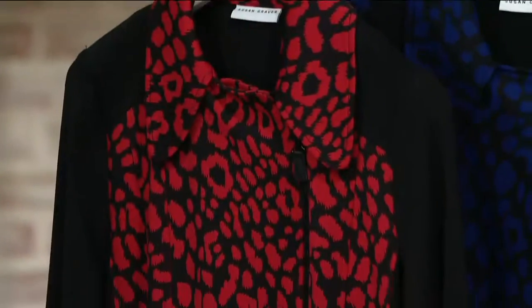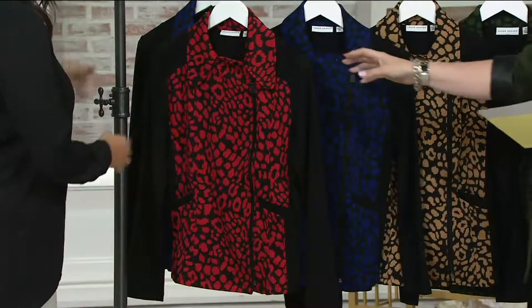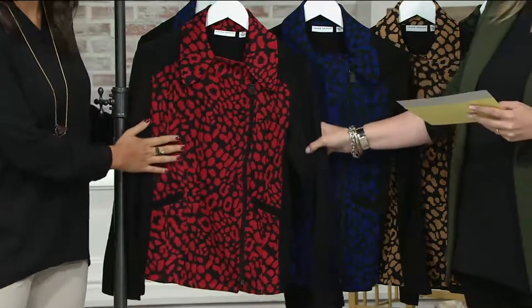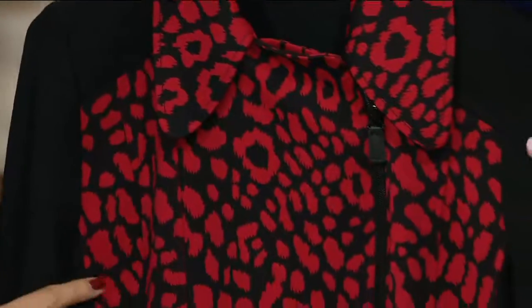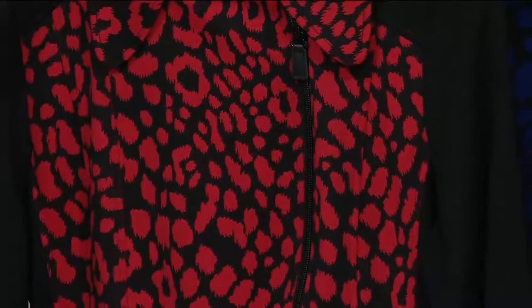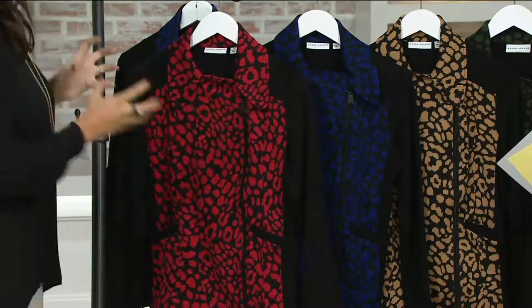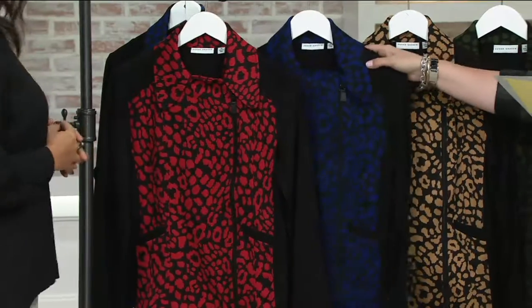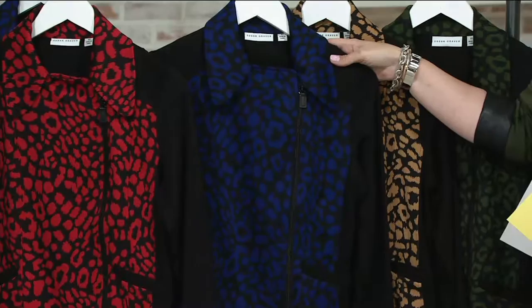When you hear moto, don't run screaming — we're going to tell you why this one's different. Item A269284, it's the Printed Ponte Long Sleeve Moto Jacket. The red is available in extra extra small and small through 3X. Red is having a very big moment right now — just saw a three-page spread in a high-end fashion magazine. If you're not somebody who wants to wear all red, this is a nice way it breaks it up with the black. This blue is available in extra extra small and small through 3X.